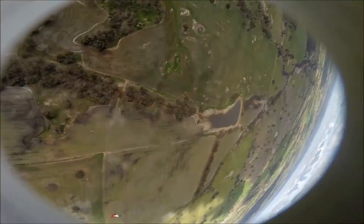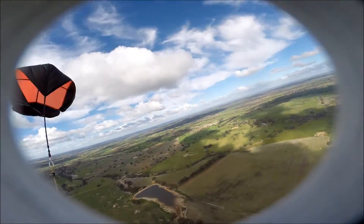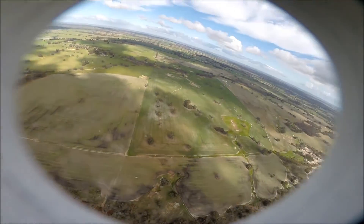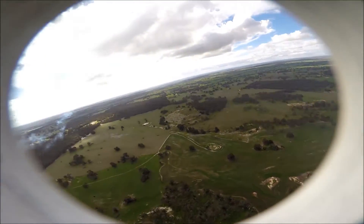1,200 feet. 1,000 feet. Distance 690 meters. Descent rate indicates main parachute has successfully deployed.